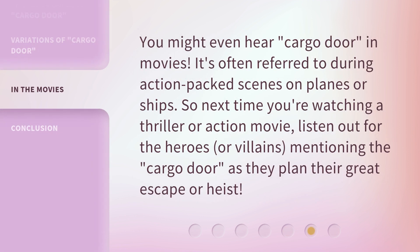You might even hear "cargo door" in movies. It's often referred to during action-packed scenes on planes or ships. So next time you're watching a thriller or action movie, listen out for the heroes, or villains, mentioning the cargo door, as they plan their great escape or heist.